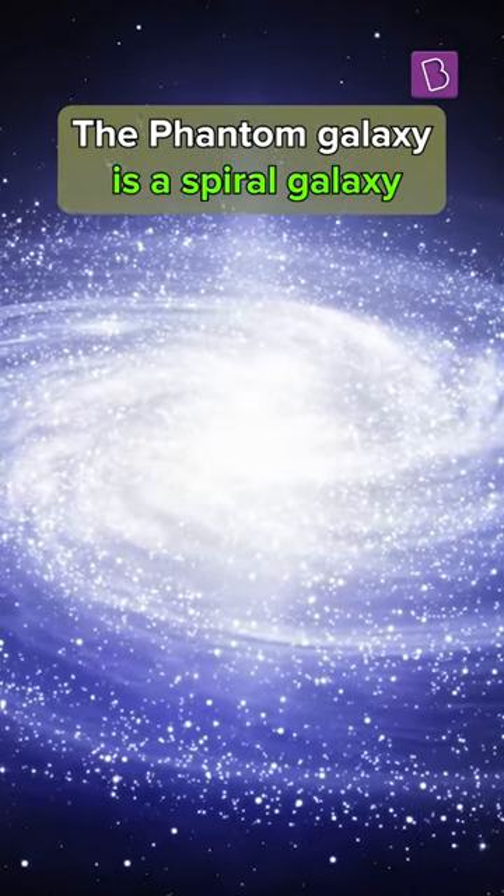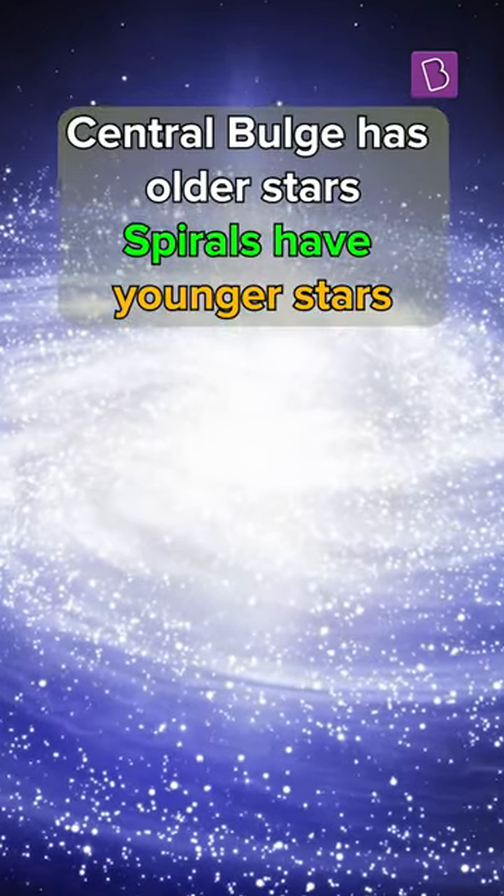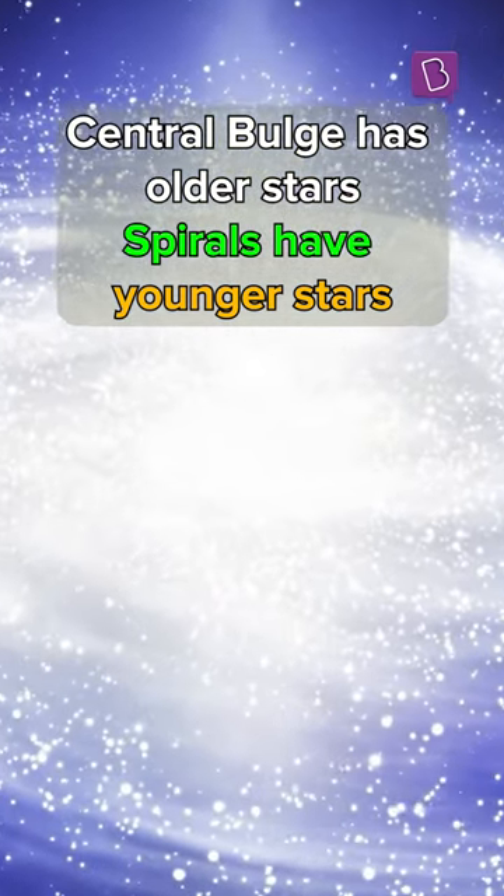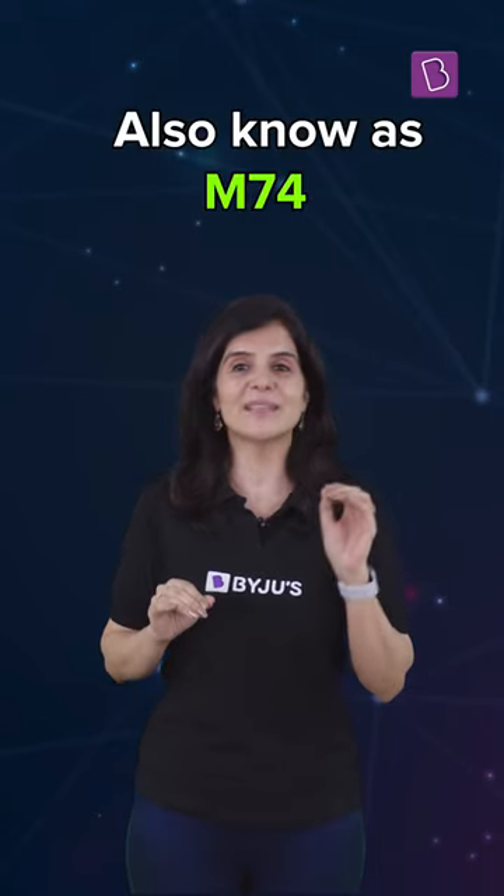The Phantom Galaxy is a spiral galaxy having a central bulge that has older stars and spiral arms that have younger stars. Also known as M74.